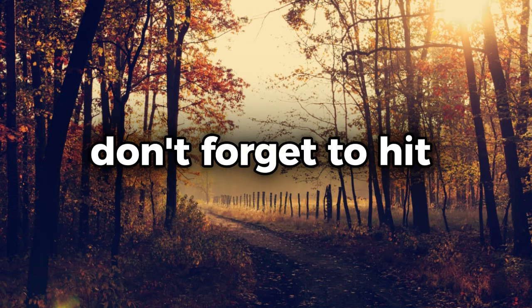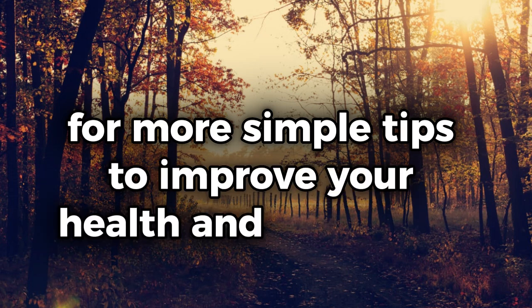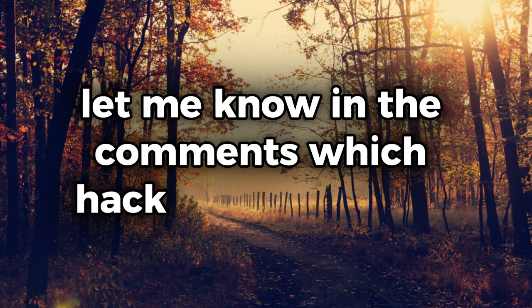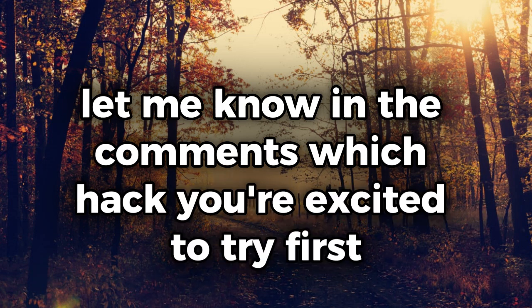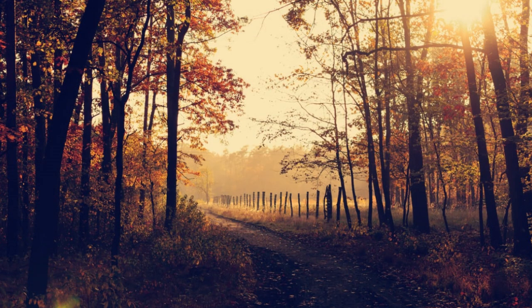If you found these body hacks helpful, don't forget to hit that like button and subscribe for more simple tips to improve your health and well-being. Let me know in the comments which hack you're excited to try first. See you in the next video.